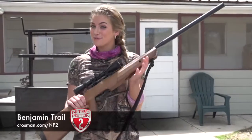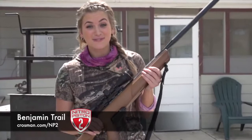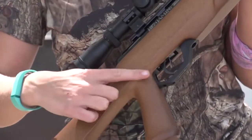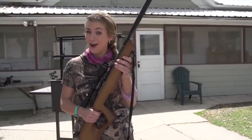I'll be using the all-new Benjamin Trail in 22 caliber. This is a break barrel gun with Crosman's awesome new Nitro Piston 2 power plant and clean break trigger. Another nice feature of the Nitro Piston 2 is how easy it is to cock.